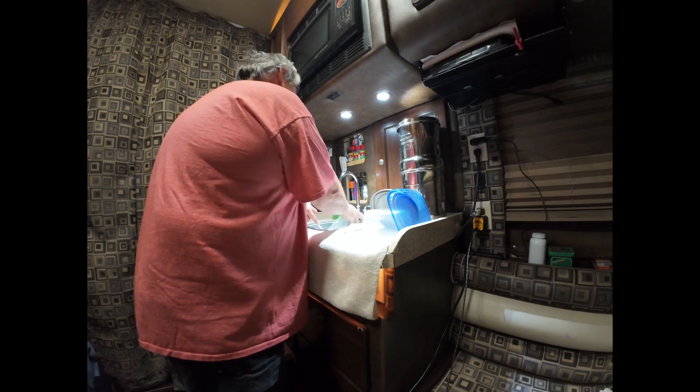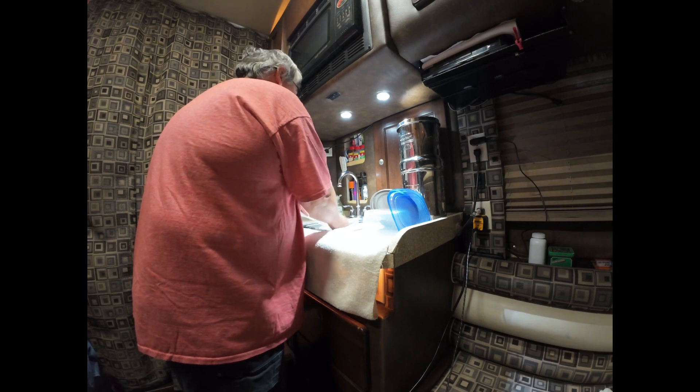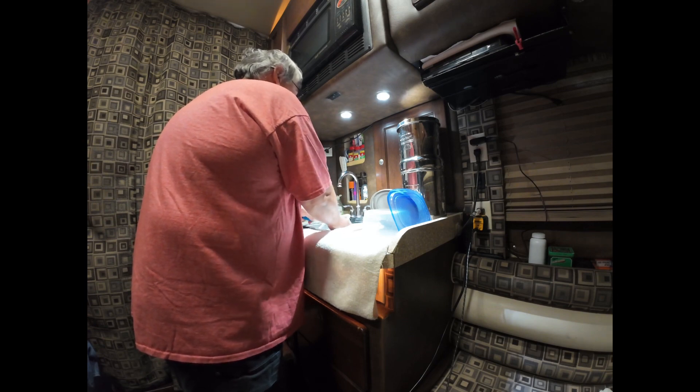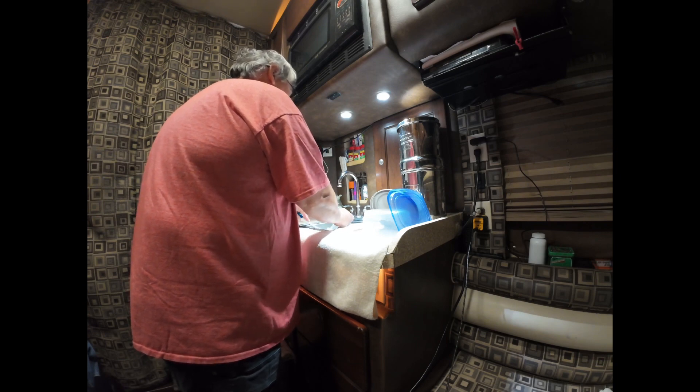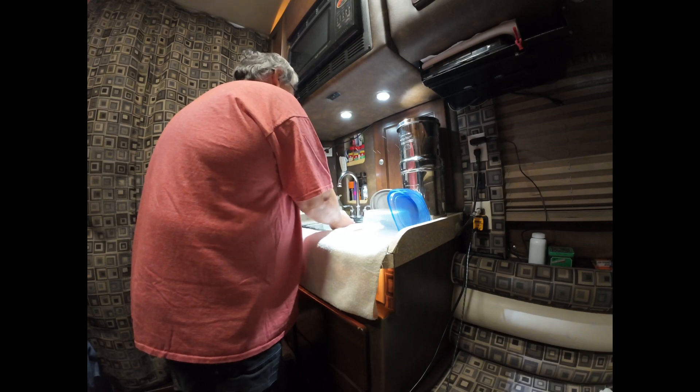I get water at the fuel islands most of the time. If the fuel island is shut off, I just take a three-gallon jug into the truck stop, fill it, and get it into the sink. I don't buy my water.